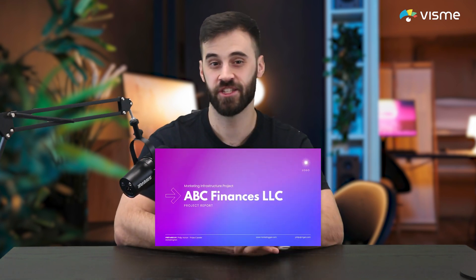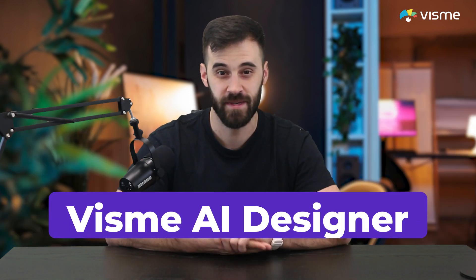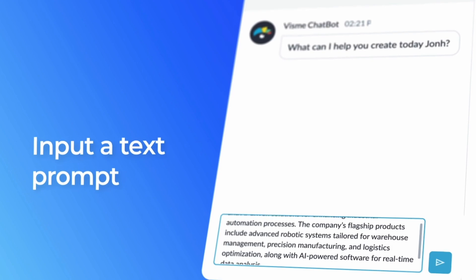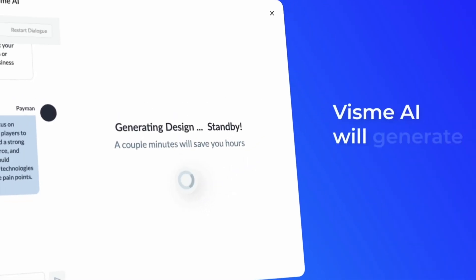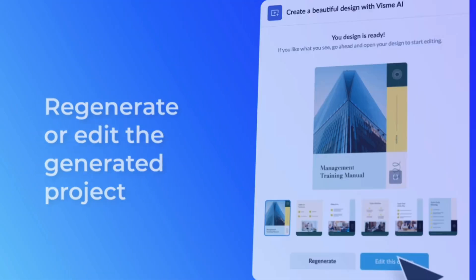Need to whip up a presentation, proposal, or even a full analytics report on a tight deadline? Visme AI Designer has you covered. Just type your prompt, choose from thousands of professionally designed templates, and let Visme handle the rest — customizing copy, visuals, colors, and even data charts to fit your needs.